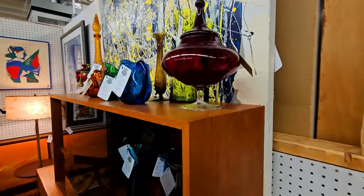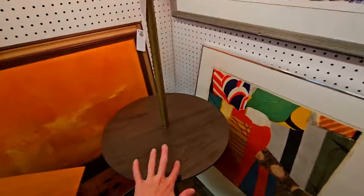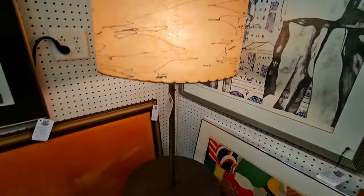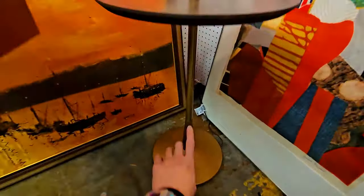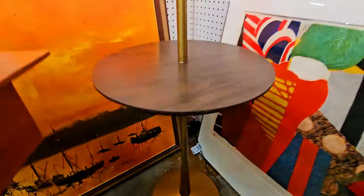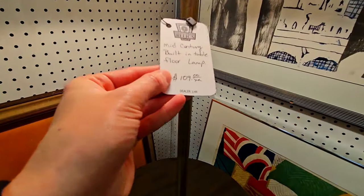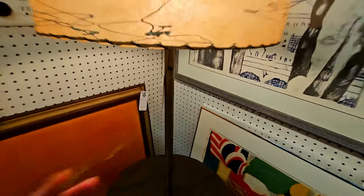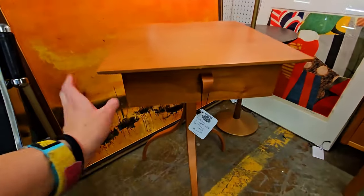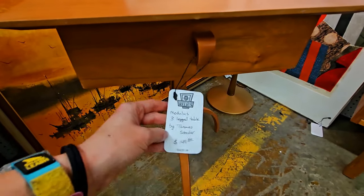They're asking $49 for that Empoli jar. I really love this table lamp with a fiberglass lampshade — it's in really good shape. The whole bottom piece is bronze and wood and then bronze again. They're asking $109 for that; I think that's a really good price. This end table is nice — a modulus three-legged table. They're asking $149.